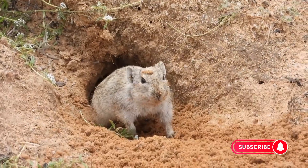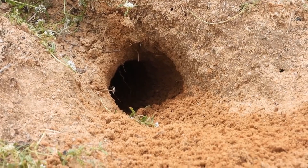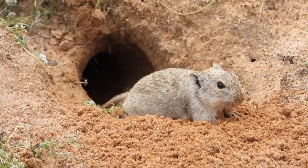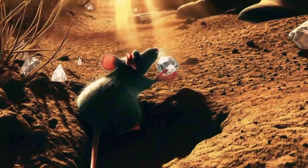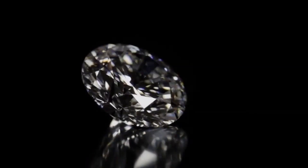Can rats accidentally lead to diamond deposits? Have you ever wondered if one of nature's most unsuspecting creatures could be quietly leading us to some of Earth's most precious treasures? They dart between shadows, they burrow where no one looks, and they collect what we throw away. But what if rats could uncover what millions of dollars in high-tech exploration sometimes fail to find? This is the story of how rats might just be the secret prospectors no one's paying attention to.